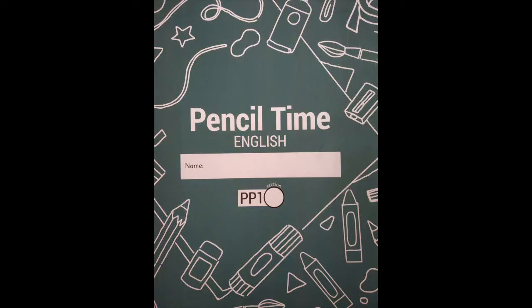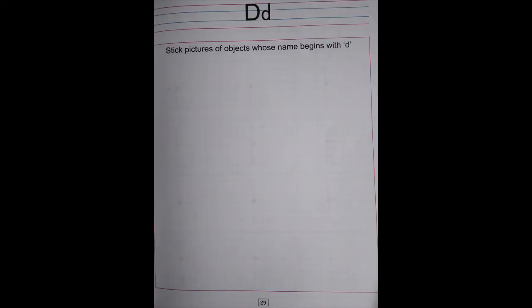Children, now it is home fun time. I want you to open your pencil time English book to page number 29. Dear parents, kindly assist the child in opening the page and also write today's date on top. Thank you, parents. Now children, let me tell you what you have to do on this page: stick pictures of objects whose name begins with D. I want you to stick pictures of those objects that begin with the letter D.